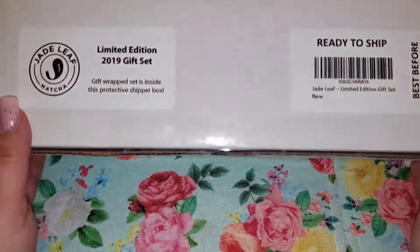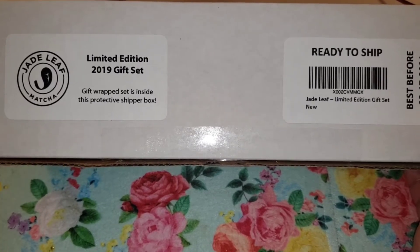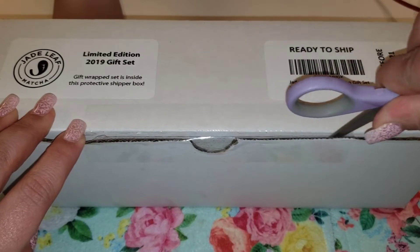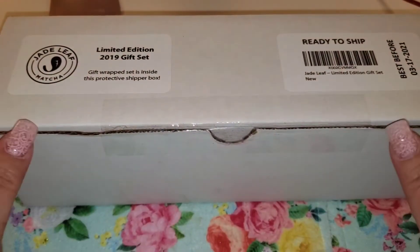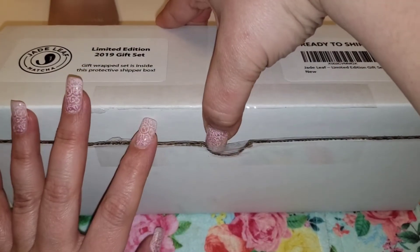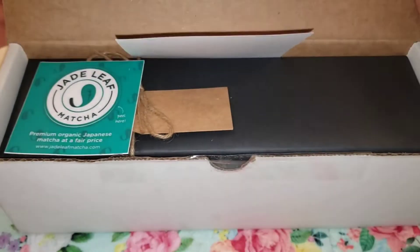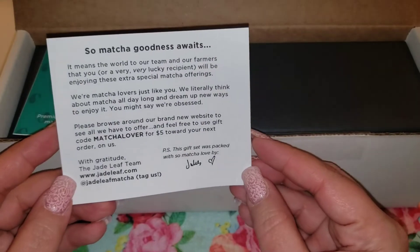Alright guys, it just arrived! If you watched my other Jade Leaf matcha video, you know I was waiting on the limited edition 2019 gift set. This box is really long and I've adjusted my tripod the best I can. It arrived in a white box and I have not cut it open — it has been so hard not digging into this. I'm really trying to film my package openings for you guys. Matcha goodness awaits!